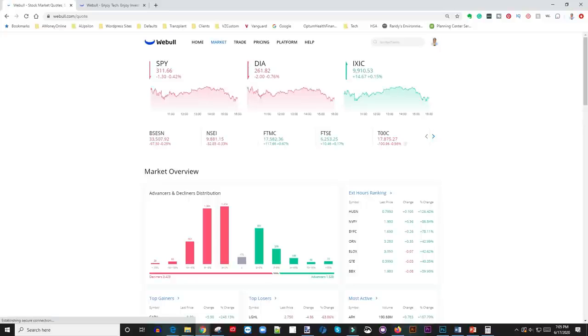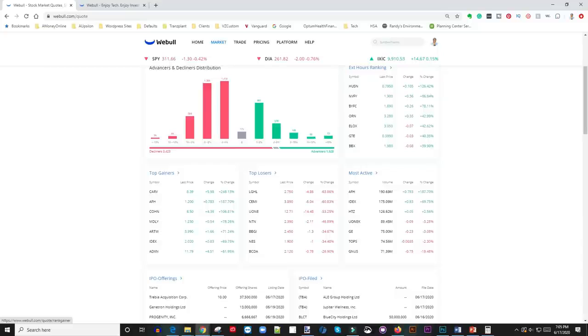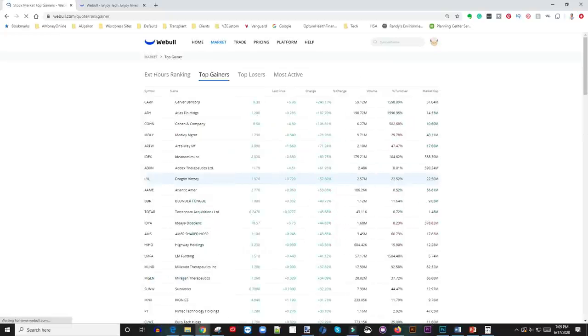This is the Webull app. You go to the market tab, and you can see what's happening. I'm actually recording this video after hours, so this is not early morning — I'm going to try to record a live trade early in the morning so you guys can see too. In the morning I come here and scroll down to where it says top gainers for the day. I click on top gainers and this comes up. What I'm looking for: number one is volume on the stock, and number two is percentage change.